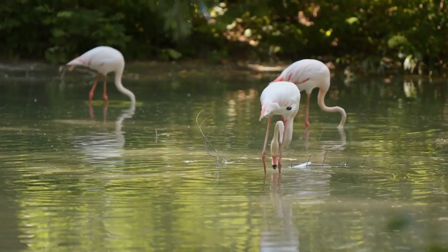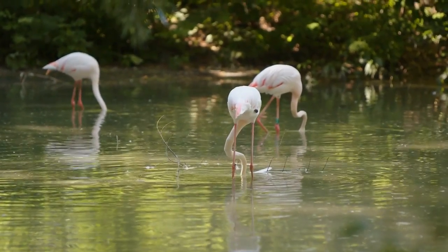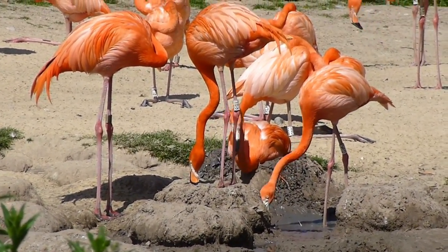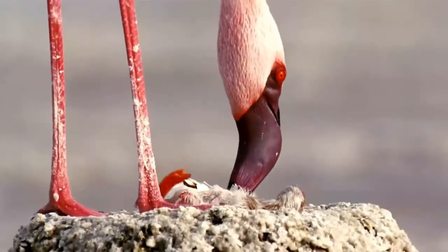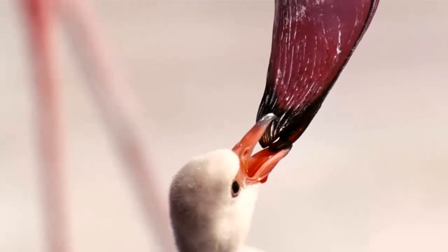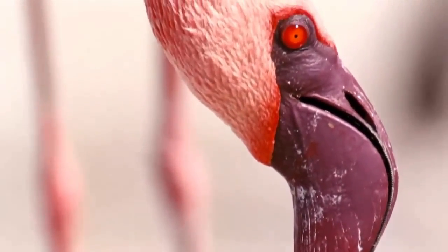When it comes to breeding, flamingos are highly social birds that nest in large colonies. They build their nests using mud, sticks, and feathers and lay a single egg, which both parents take turns incubating. The chick is fed a special food called crop milk, which is high in protein and produced by the parents.